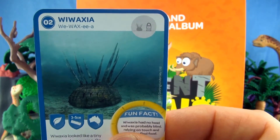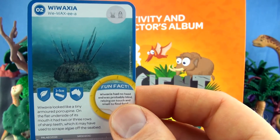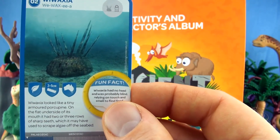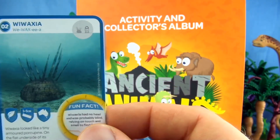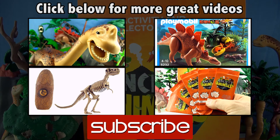Number 2, Wiwaxia — a duplicate card. Wiwaxia looked like a tiny armoured porcupine. On the flat underside of its mouth it had two or three rows of sharp teeth, which it may have used to scrape algae off the seabed. We already have Wiwaxia. Our sticker is Mosasaurus. We have now collected 72 of a possible 81 cards for our Activity and Collectors album.